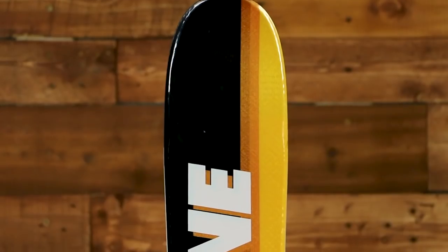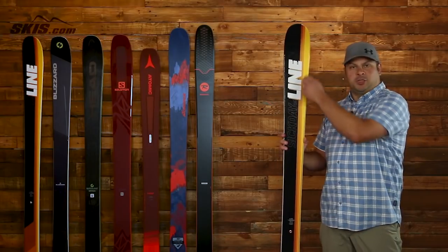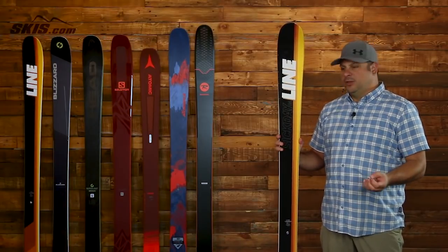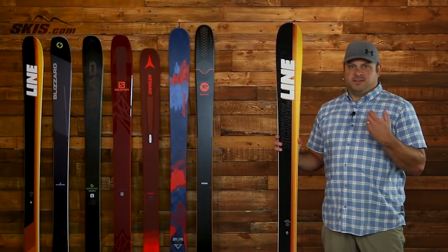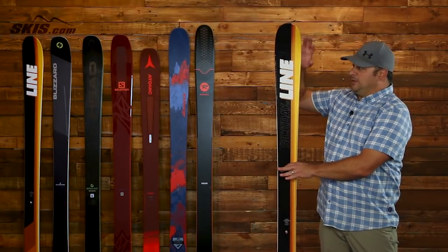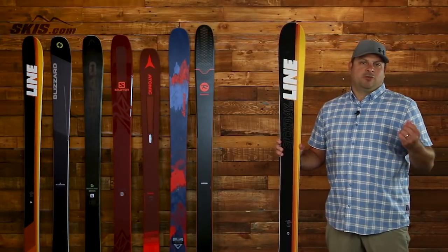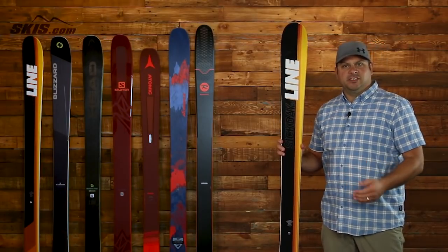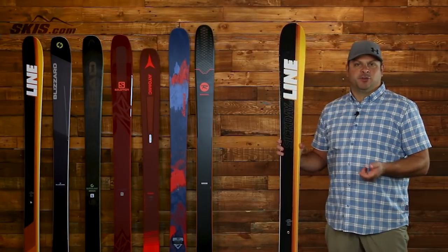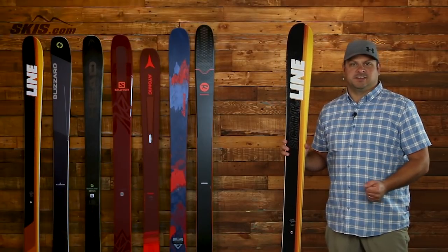Last but not least we've got the Line Sick Day 94, and this ski features Line's Magic Finger Carbon Filaments — carbon stringers that run from tip to tail — adding a lot of energy and strength while keeping the weight down and maintaining a nice light, snappy feel. Line's 5-Cut Sidecut incorporates five different radius shapes into one sidecut, giving you a very easy-to-maneuver ski into any turn shape you want. Early taper in the tip and tail enhances maneuverability especially in deep snow, heavy snow, chunky snow, and difficult conditions.